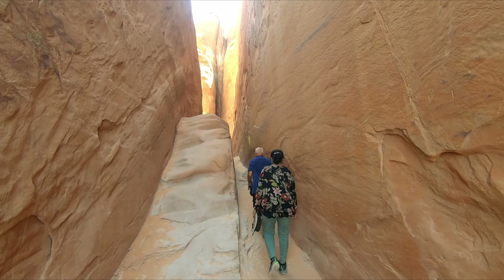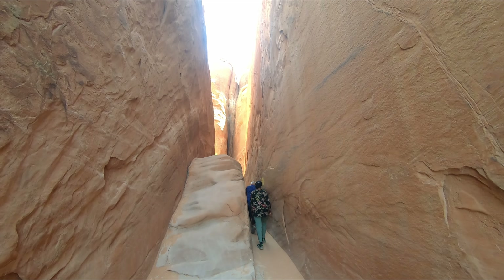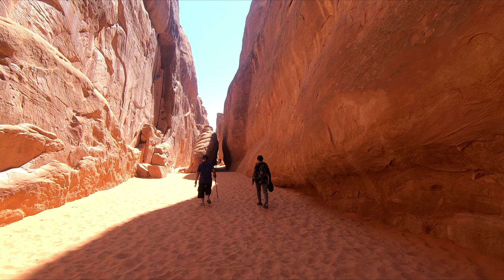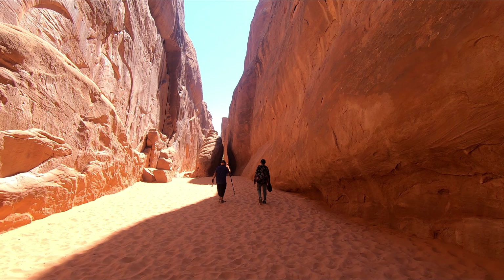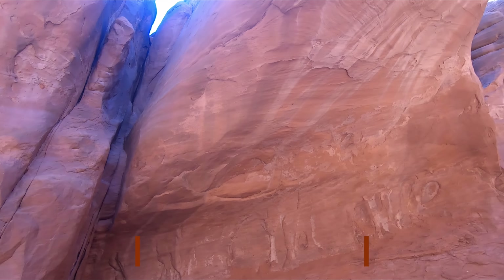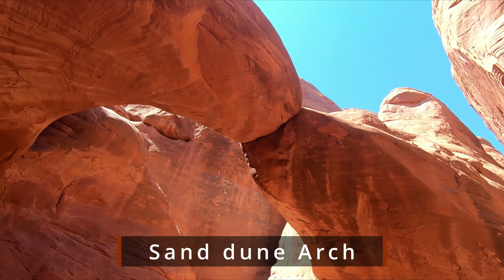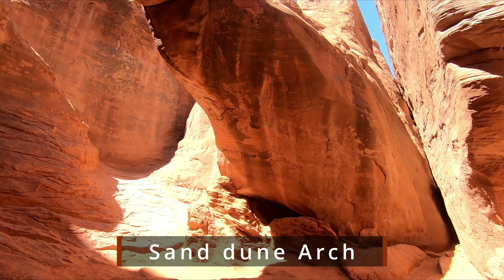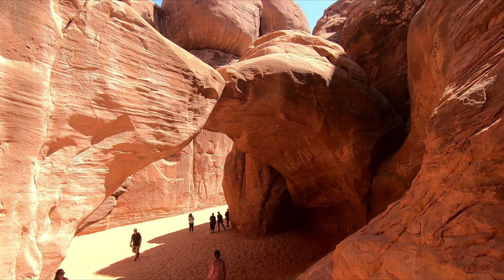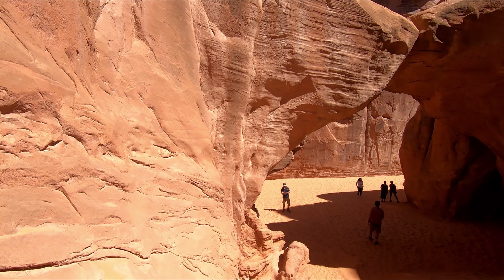Leaving Devil's Garden parking lot, the next stop was Sand Dune Arch. There was surprisingly fine sand here. Walking through the bright red colored sand felt really wonderful. To reach this arch you had to climb a little, and I went up there alone — see, Mom and Dad are standing below.